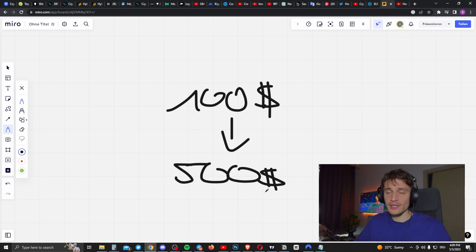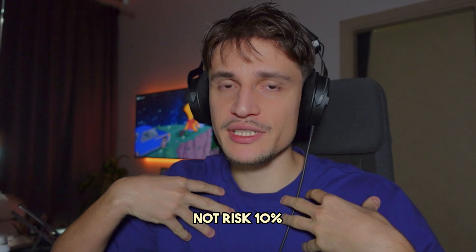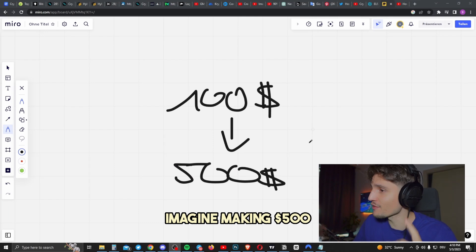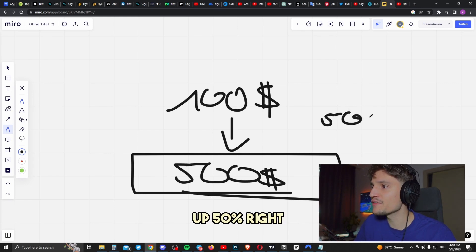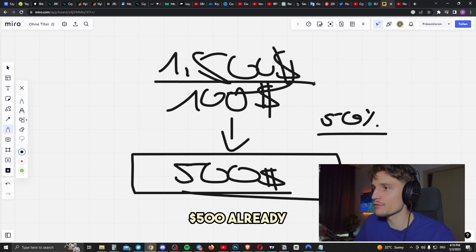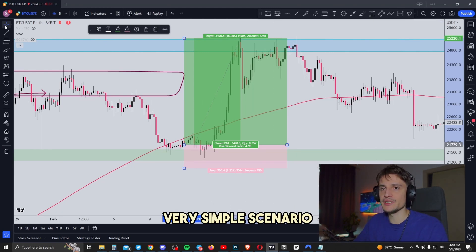Going back to the question: if you have $1,000 in your portfolio and you're risking 10% with one single trade, imagine making $500 with one clean long position on a $1,000 portfolio. In this case, you're already up 50% and your portfolio would be around $1,500. Then you're risking another 10% of $1,500, so $150, and so on — and then you have a compound effect.